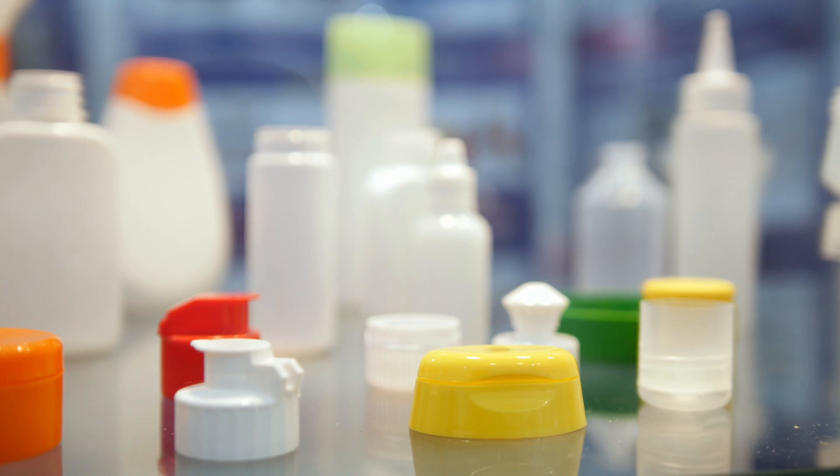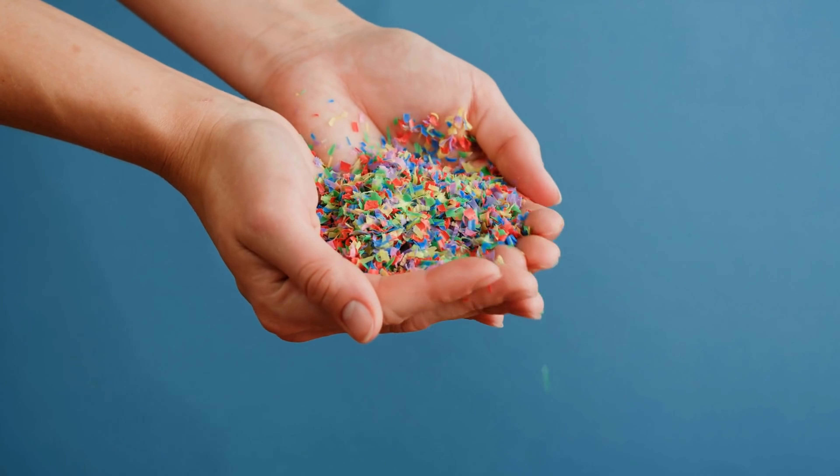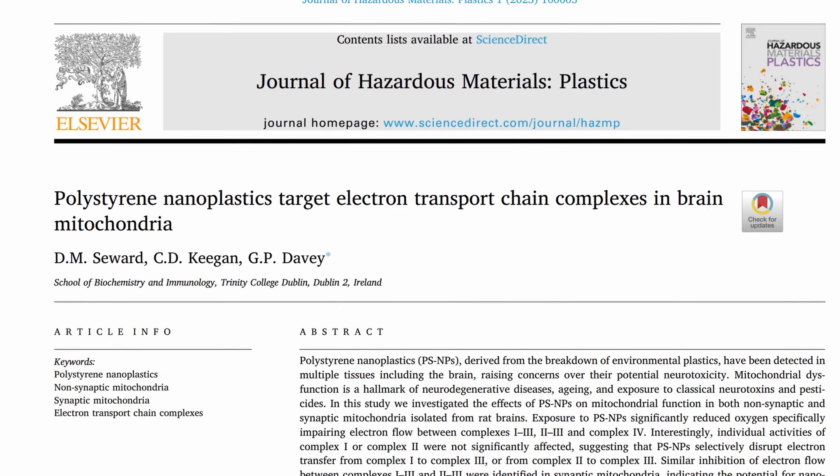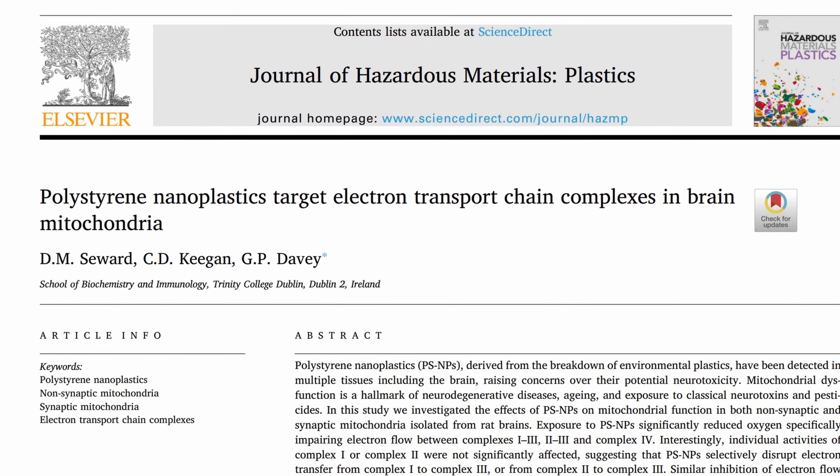Since today we produce approximately 400 million tons of plastics every year, and a lot of this plastic eventually ends up as microplastics because it breaks down, it's not surprising that our bodies are now saturated with it. This enormous volume doesn't just disappear — it first breaks down into microplastics.